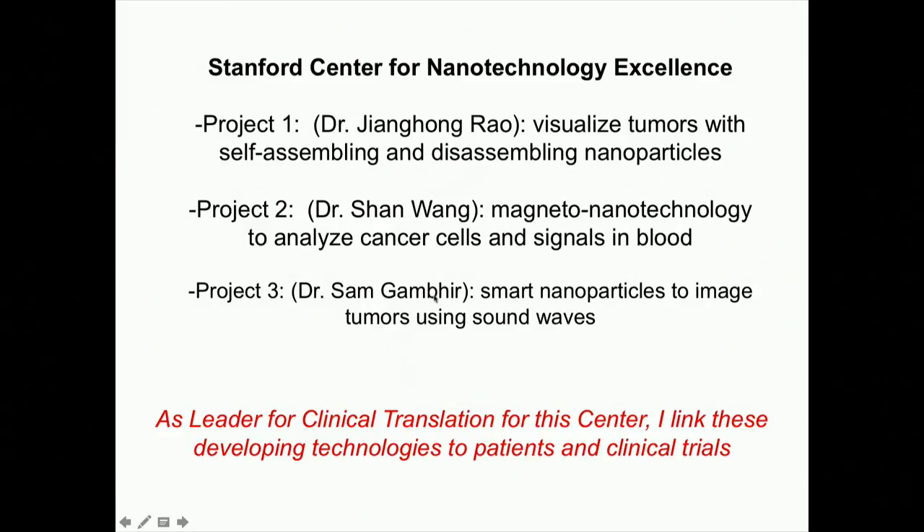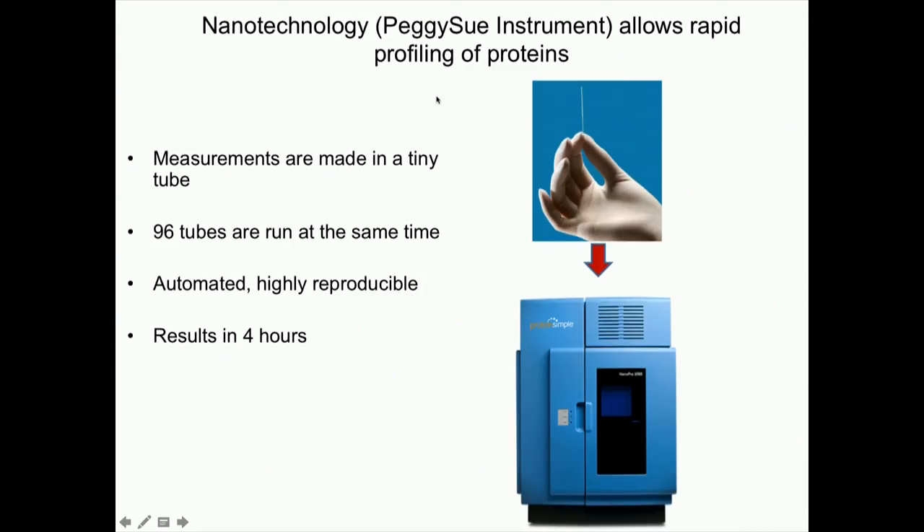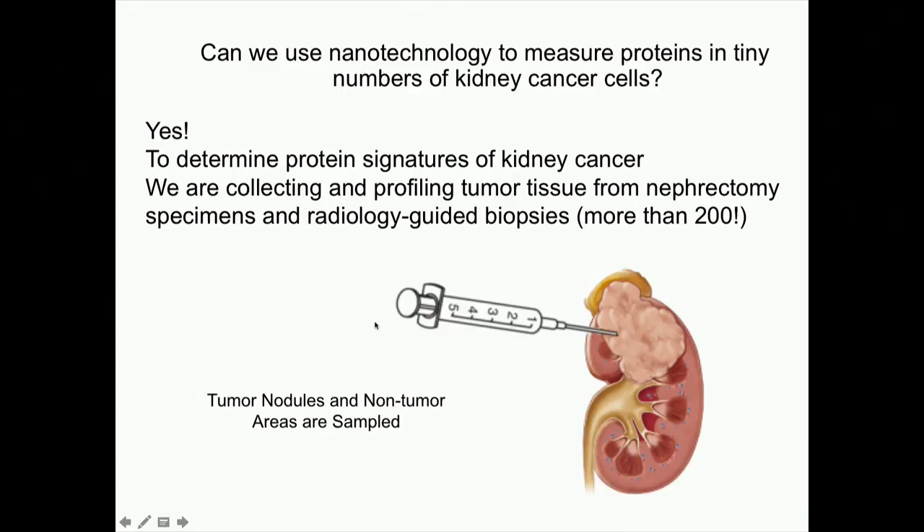One specific nanotechnology I helped develop is something now called the Peggy Sue instrument. I didn't make the instrument, but I figured out how to use it. We make measurements in tiny capillary tubes, and we can run ninety-six tubes at the same time. It's automated so robots do it — taking out human error. We get a result in four hours. Because it's a nanotechnology requiring only a small input, it's feasible to use an IR-guided biopsy where a needle is inserted and cells are suctioned out, or theoretically to get cells from blood without even a needle.